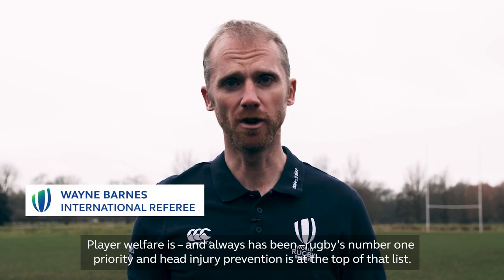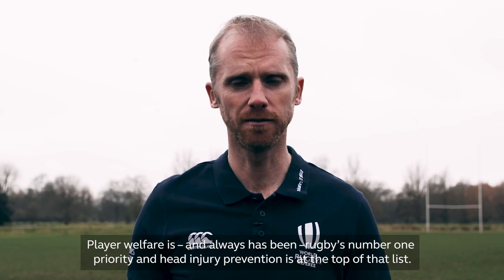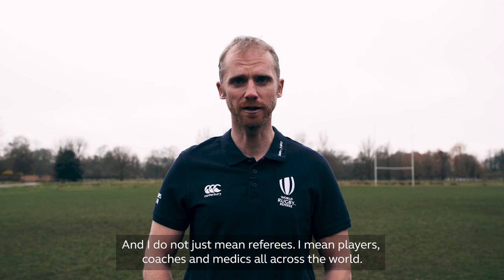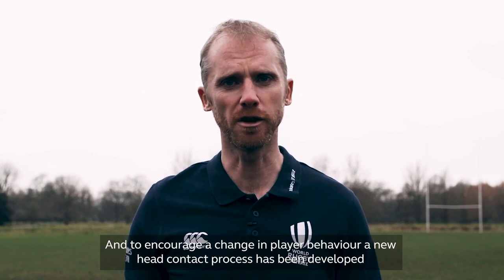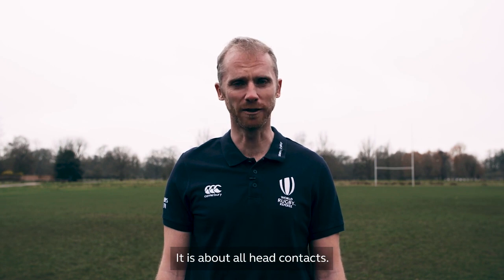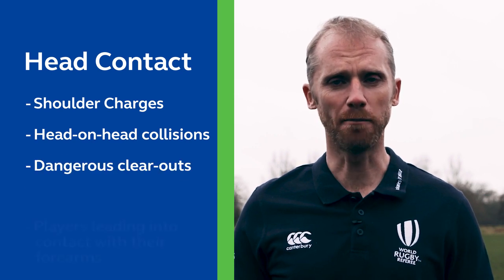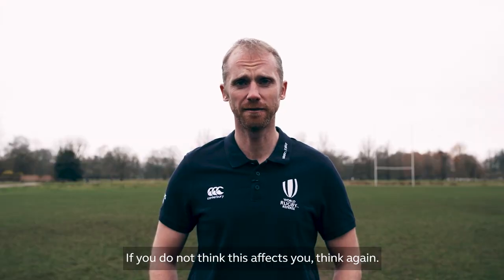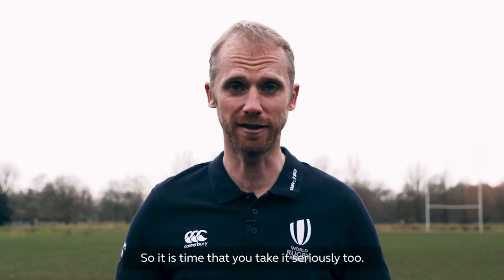Player welfare is and always has been rugby's number one priority, and head injury prevention is at the top of that list. We're taking this seriously — and I don't just mean referees, I mean players, coaches, and medics all across the world. To encourage a change in player behavior, a new head contact process has been developed. It's no longer just about high tackles; it's about all head contacts, shoulder charges, head-on-head collisions, dangerous clear outs, and players leading into contact with their forearms. If you don't think this affects you, think again — it's as relevant to the international game as it is to kids playing in the park.